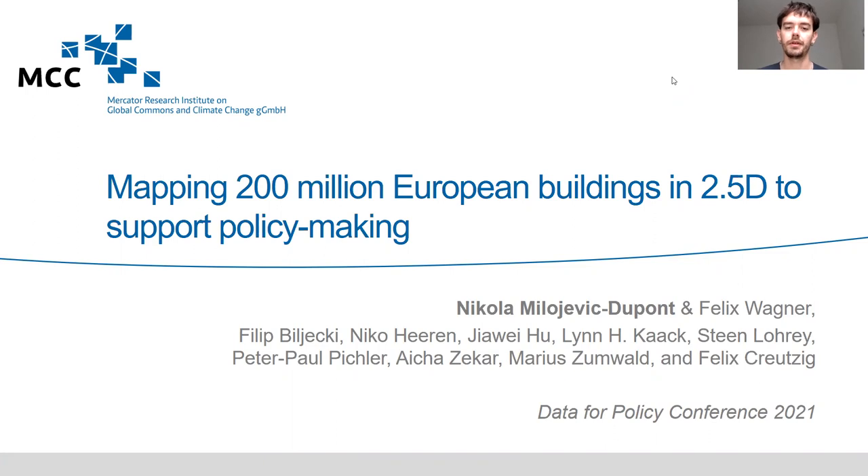Hi, I am Nikola Milojevic-Dupont. I'm a PhD student at the Mercator Research Institute on Global Commons and Climate Change and at the Technical University in Berlin. I'm very happy to present today our current work on mapping 200 million European buildings in 2.5D to support policy making. This is joint work with Felix Wagner, who is co-leading this project, and a great international team.